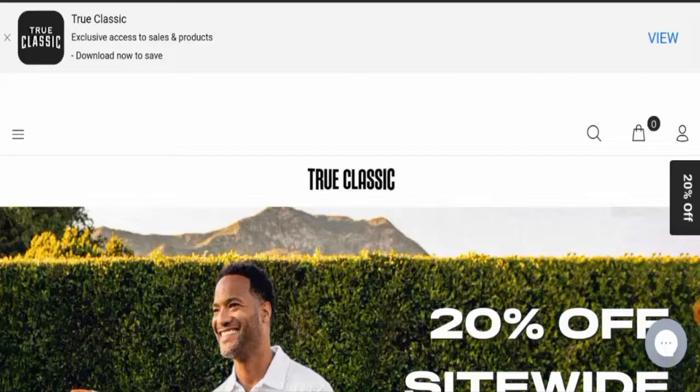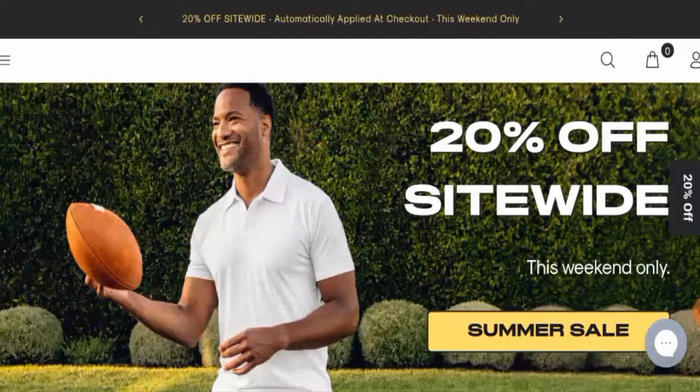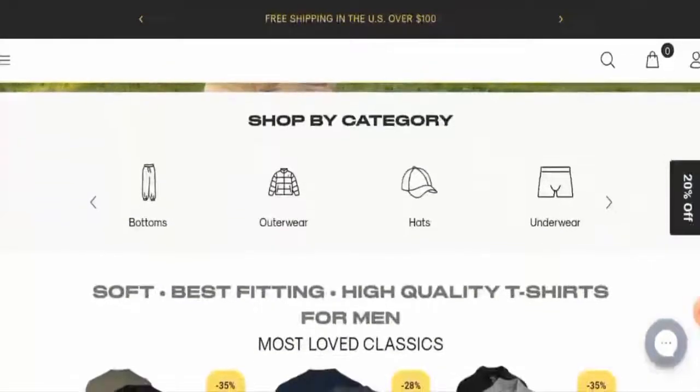So next we'll talk about the complete details of this website. First of all, we'll talk about the website's type and the products they offer. This is an e-commerce site which deals with apparel and accessories. If you want to check their products out, visit their official site.